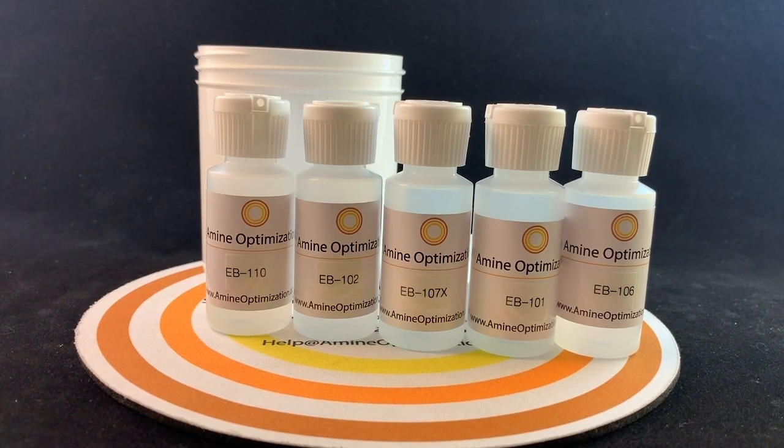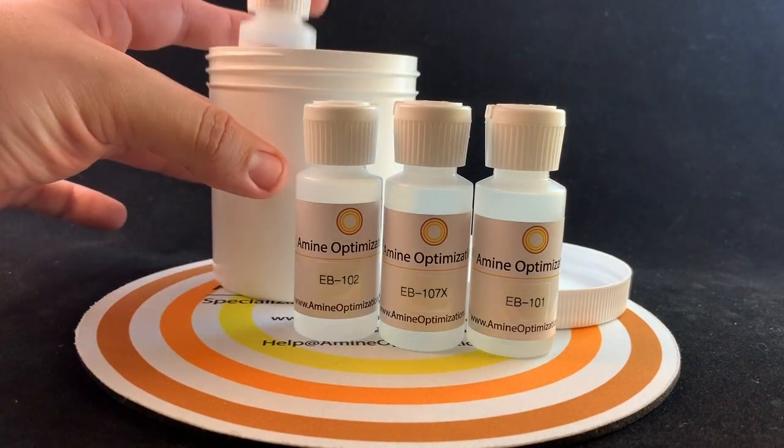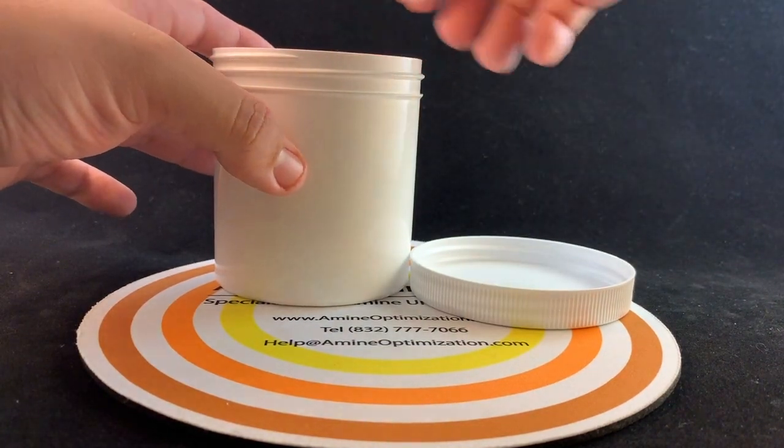The Amine Optimization Company line of emulsion breakers is comprised of different molecular architectures of polymers and component blends. The products are fully compatible with all the common amine unit solvents and are thermally stable to eliminate any possible interaction with the process.